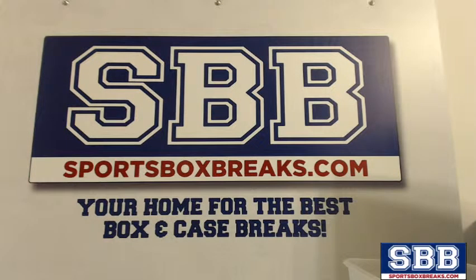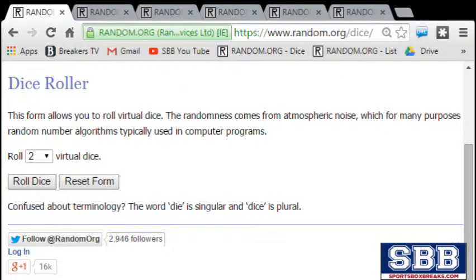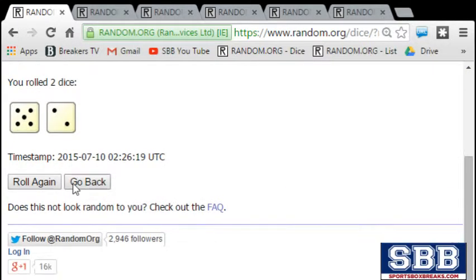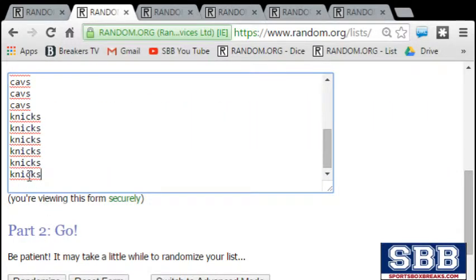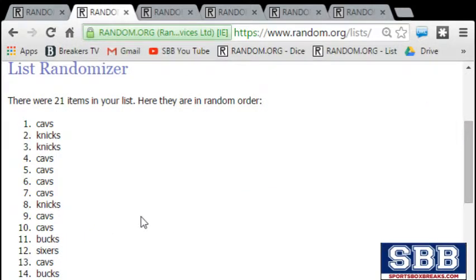One caveat: you are placed in there based on the number of spots you purchased in the break. In that first card, the Bucks are in there twice because Josh and Kevin essentially bought two spots. The Sixers are in once because Matthew bought one spot. The Cavs are in multiple times — I think it's 12 — because that's what Kent R bought. And Cam's in six times because he bought the Knicks. It's a weighted system to give an advantage to those who buy more spots and get our breaks filled faster. So let's just get right to it.